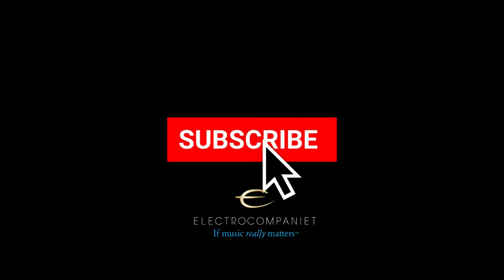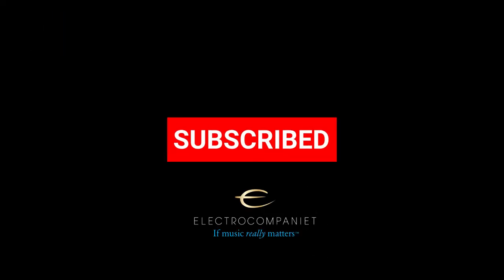Thank you for your time and thanks for watching. See you next time. Please follow our YouTube channel for more in-depth demos of products coming up.